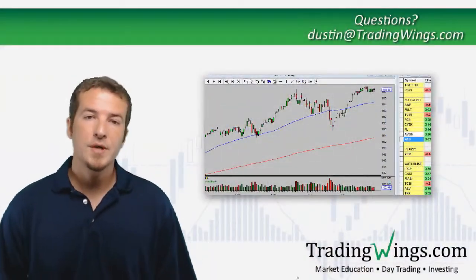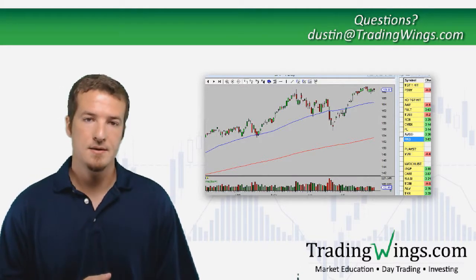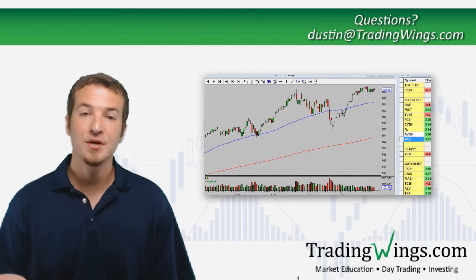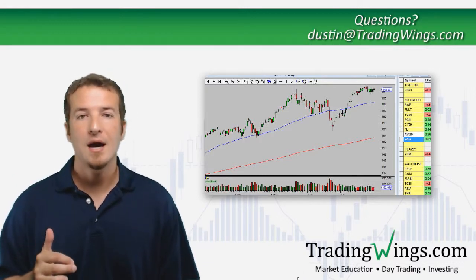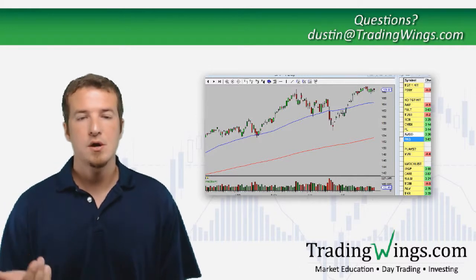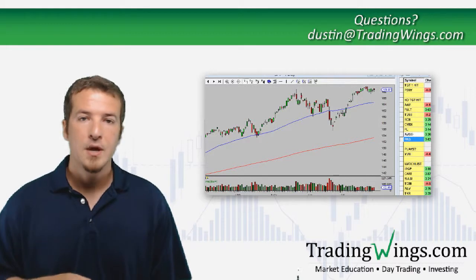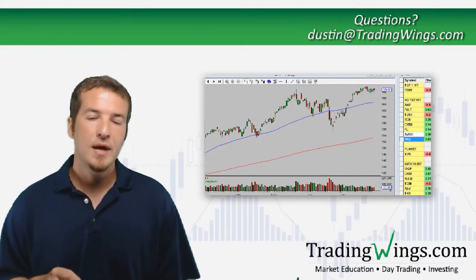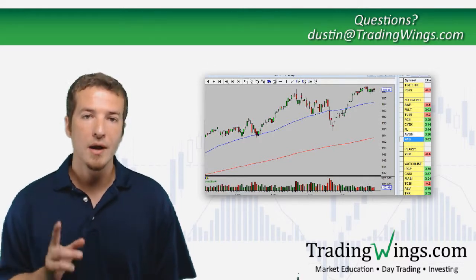Hey investors, welcome to your portfolio update for Tuesday July 30th, almost to the end of the month again. Just like we've been talking about for the past couple years, we come to the end of the month very near the highs. Today we're going to talk about the market, talk about our portfolio, and we'll talk about a couple of those plays that we're looking at.